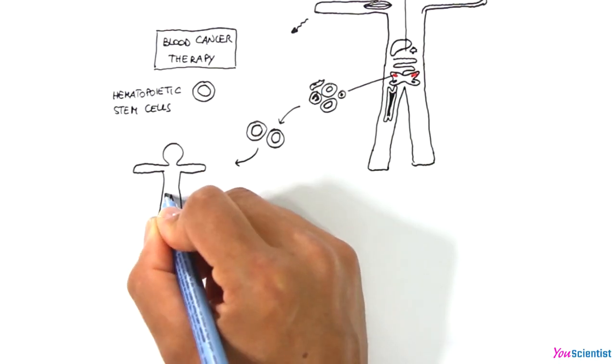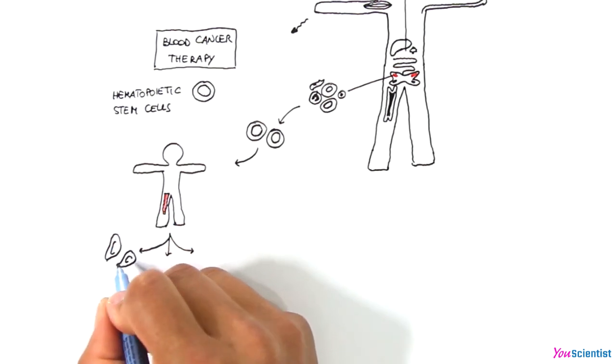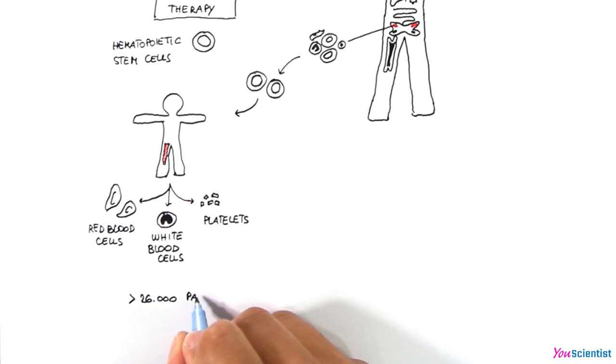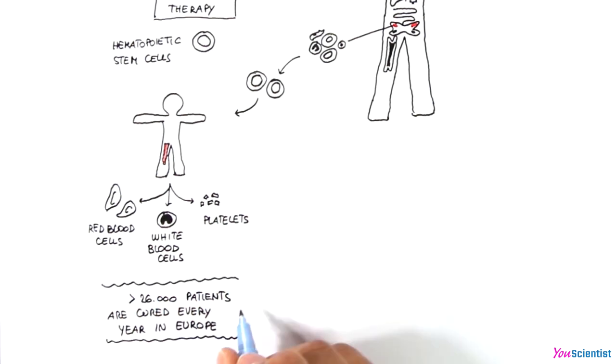Hematopoietic stem cells travel with the blood flow. Once they reach the bone marrow, they repopulate it within a few weeks, by generating progenitors of red blood cells, white blood cells, and platelets. More than 26,000 patients are cured with hematopoietic stem cells in Europe every year.